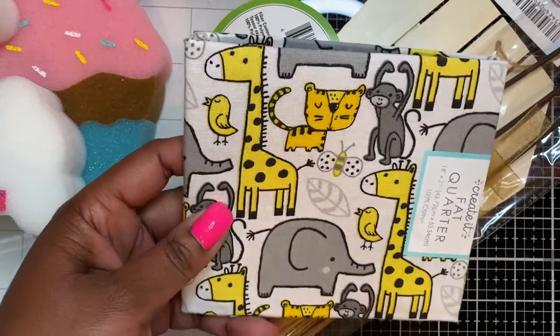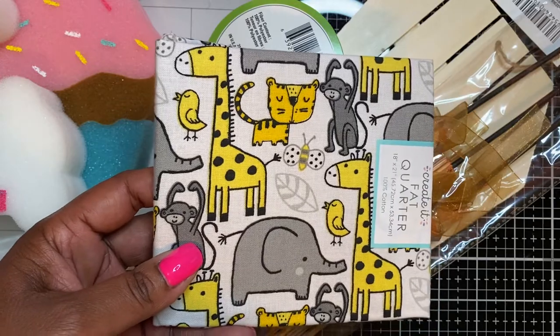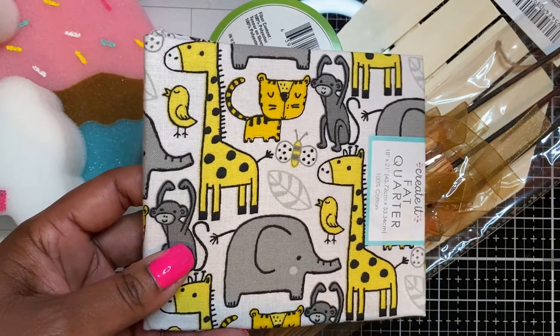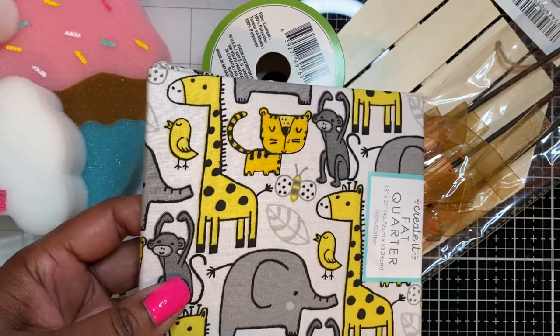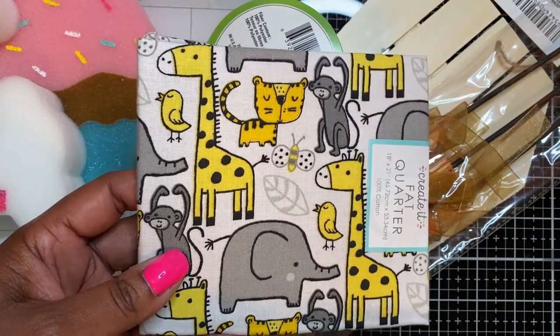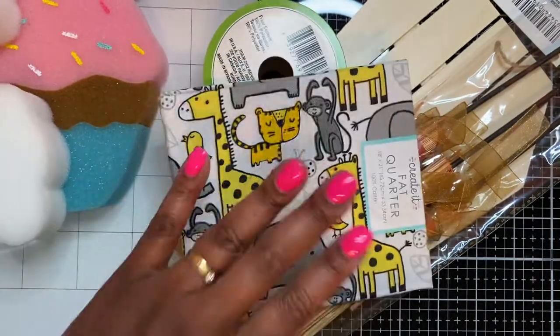I also found this fat quarter and I thought it was really cute because I had started an album for my grandson but wasn't really feeling it, so I scrapped it. When I saw this fabric I thought it would be a perfect cover for the album, and my daughter likes it as well, so yes, I got that.